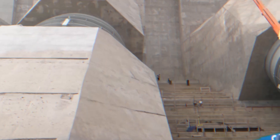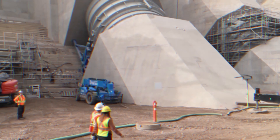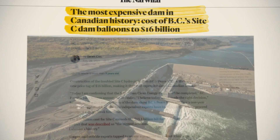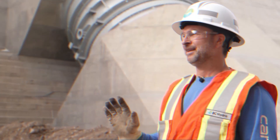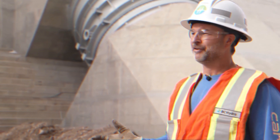This is the Site-C dam, a massive hydroelectric project in Canada. It's huge — these are 10 meters in diameter. Known for being the most expensive in the country's history, this is a generational type project. It's a very, very large one.